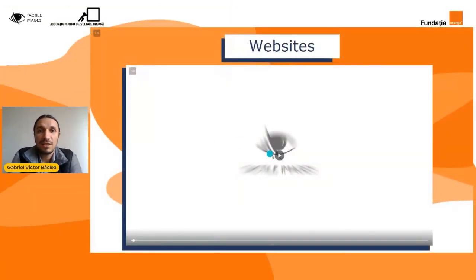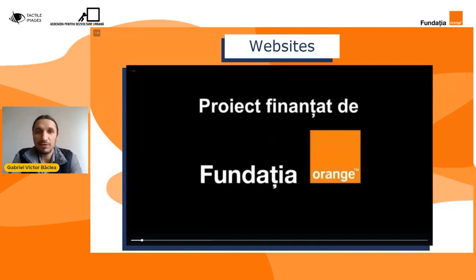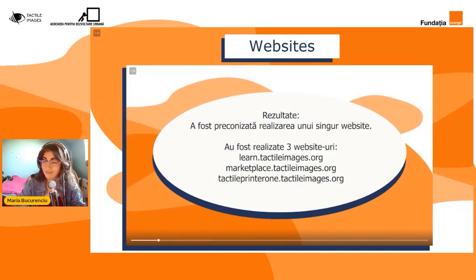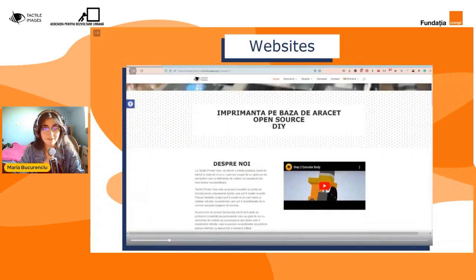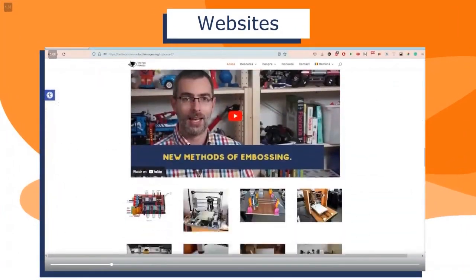Ei bine, dragilor, încheind și această secțiune de webinarii, mergem acum mai departe și vom vorbi despre ultima secțiune, despre website-uri. Și pentru aceasta o să rog pe colega mea Maria să ne povestească mai multe. Mulțumesc! În cadrul proiectului, noi inițial ne-am propus să realizăm doar un singur site, însă în final am reușit să dezvoltăm chiar trei site-uri.